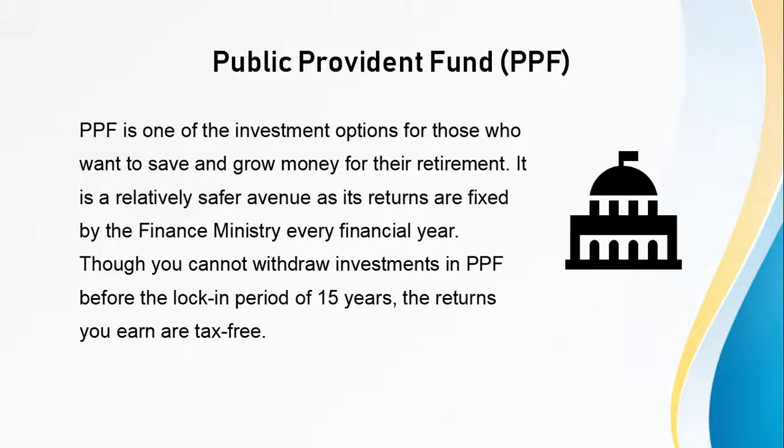Next is Public Provident Fund. PPF is one of the investment options for those who want to save and grow money for their retirement. It is a relatively safer avenue as its returns are fixed by the Finance Ministry every financial year. Though you cannot withdraw investments in PPF before the lock-in period of 15 years, the returns you earn are tax-free.